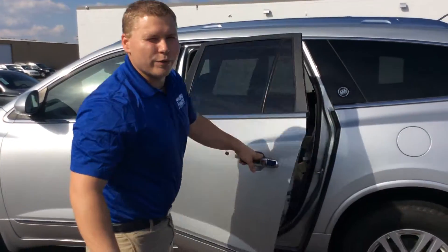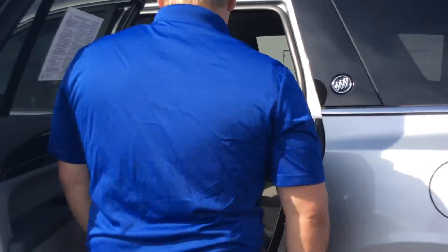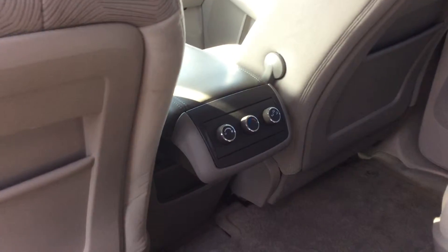This vehicle does have three rows of seats. The second row is going to be two bucket seats with the center hall. Also on the inside, you'll see that there is another control for the rear climate controls right here in the center second row seating.